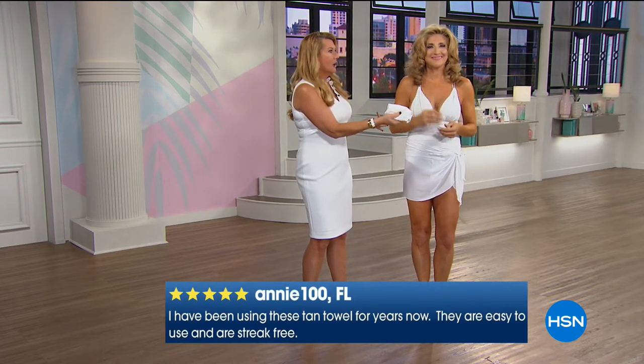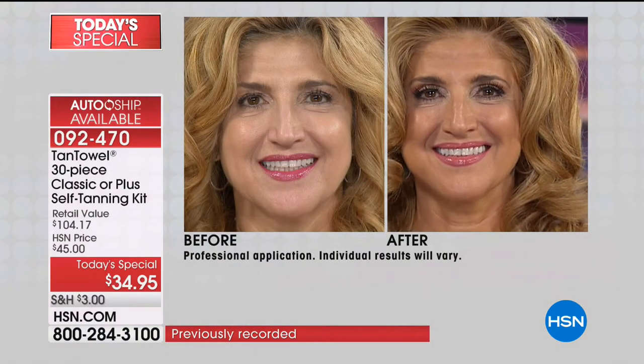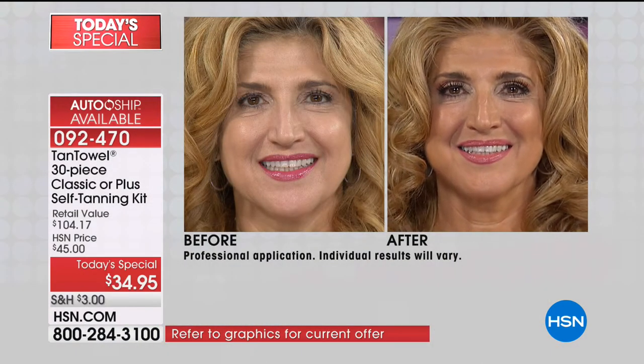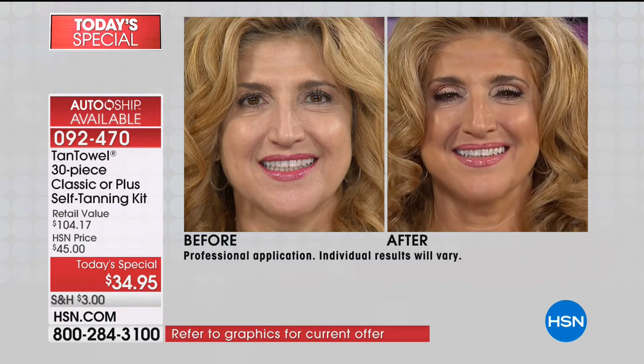How much are those spray tans? They are more than the price of all of this tan you're getting today. One spray tan — you're standing naked in front of a stranger, and it fades within a week. You can do this in the privacy of your own home, in your bathroom. If you have children, just say wait, mommy's going to go in the bathroom, apply it, you get a tan, and it develops in a couple hours.